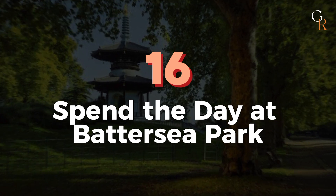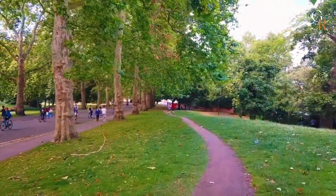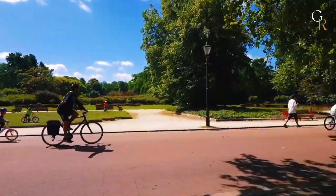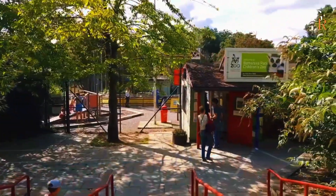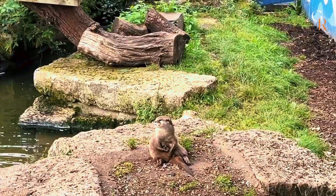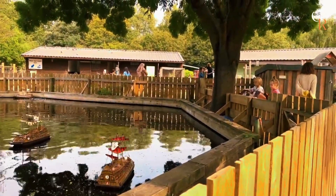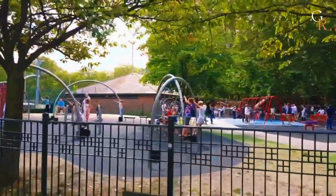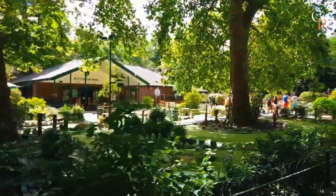Number 16: Spend the day at Battersea Park. For a fun family day in London, visit the 200-acre Battersea Park. This Victorian park, located on the Thames, offers beautiful gardens, attractions, and activities. Highlights include the Battersea Park Children's Zoo, where kids can see monkeys, otters, donkeys, and reptiles. You can also rent paddle boats on the lake and use the outdoor sports facilities with tennis courts, running tracks, and soccer pitches. Don't miss the Pump House Gallery for the latest art exhibition.